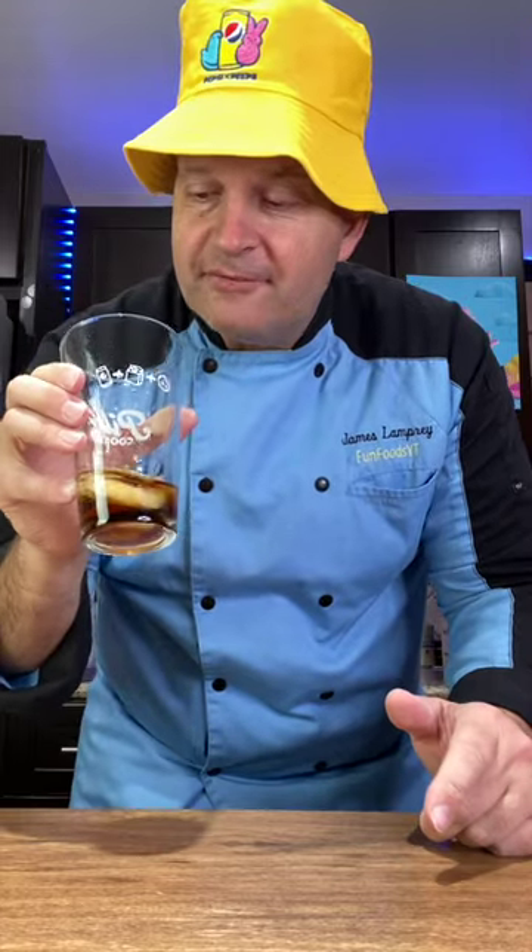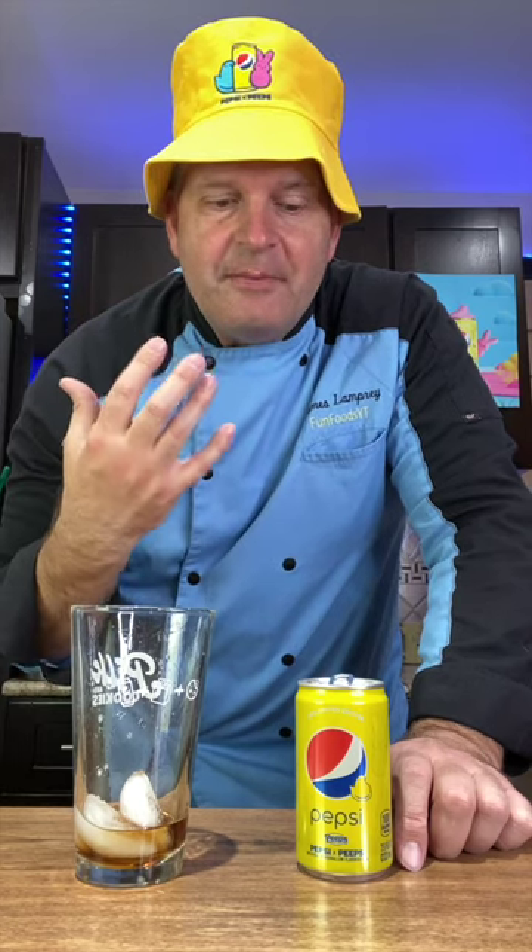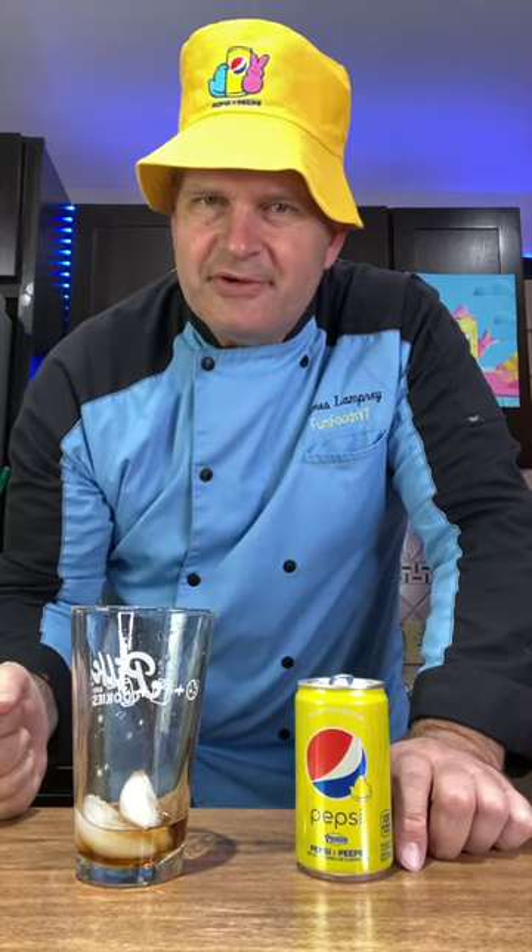Very interesting flavor. I don't know how to describe it really. It almost tastes like a butterscotch to me, but I can see where they get the Peeps flavor from. Thanks Pepsi for sending me this free Peeps flavored Pepsi.